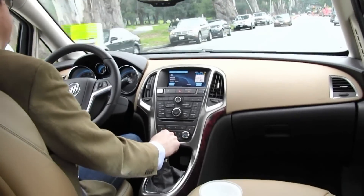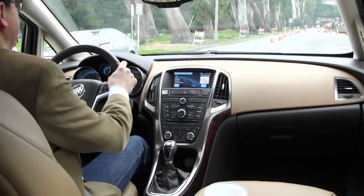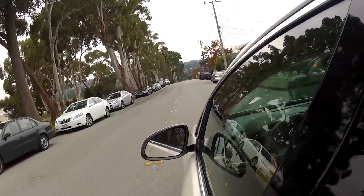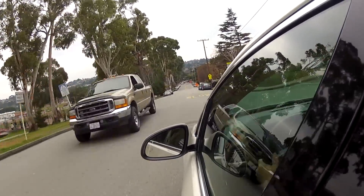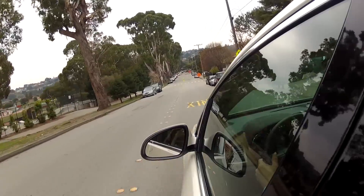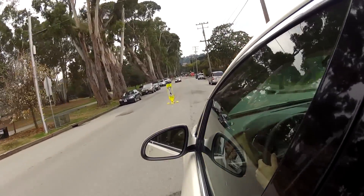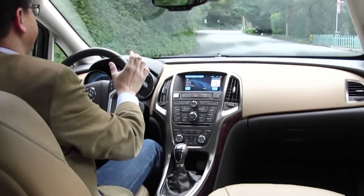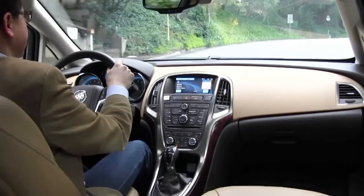Thanks to a well-designed suspension and 235-width tires, the Verano handles and stops very well for a car of this size and class, especially when considering that the Audi A3 and Acura TSX are fairly direct competitors. In terms of straight-line performance, our Verano ran to 60 in 6.3 seconds with the manual transmission — it really just depends on how good you are at shifting. The automatic transmission was a little bit slower in our tests at 6.4 seconds, but of course it does all the shifting for you.